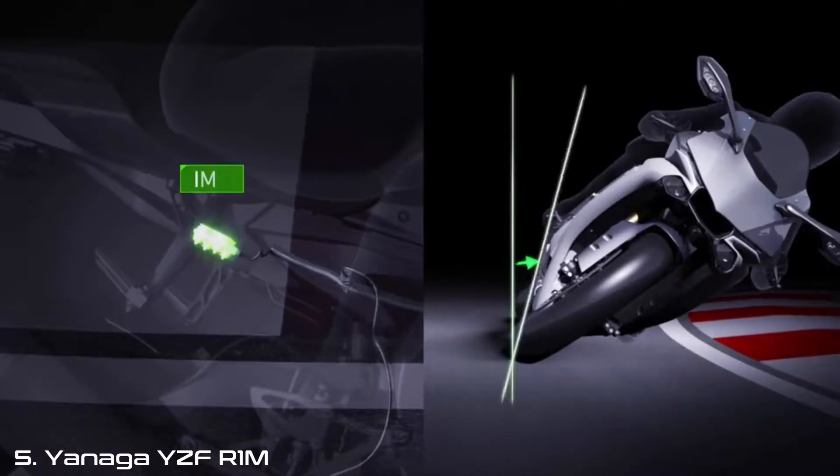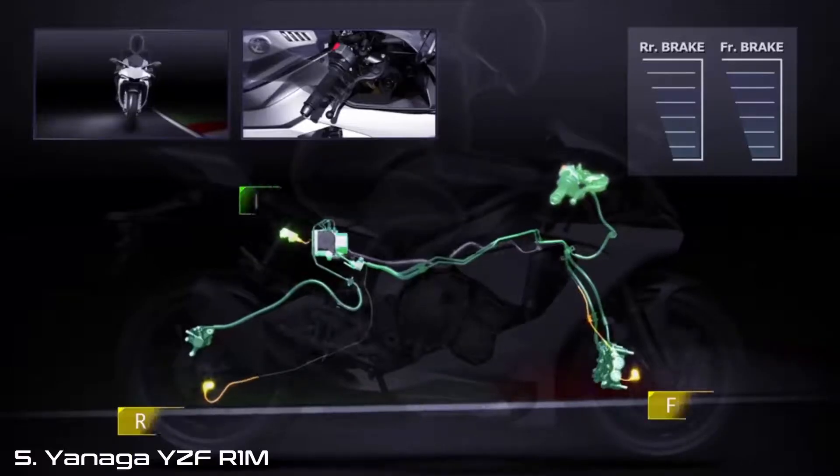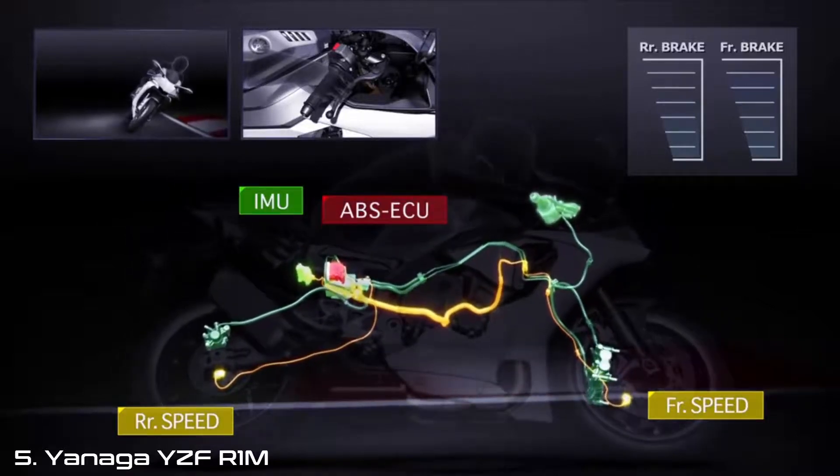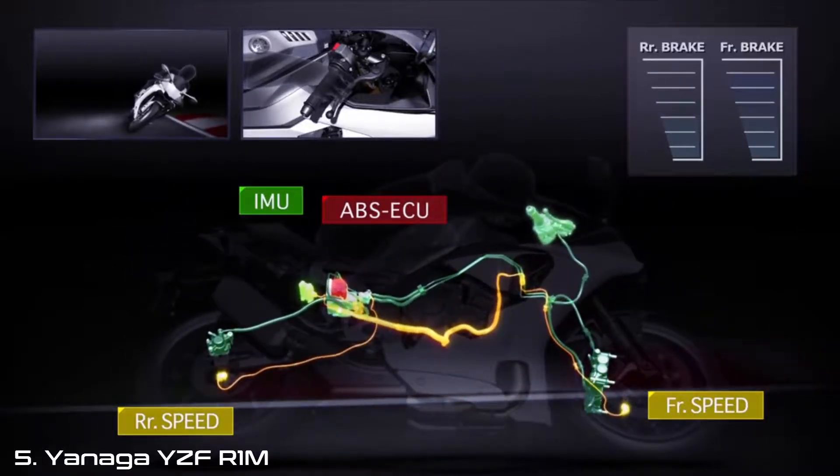We will then walk you through, step by step, the seven control systems that give you an unprecedented ability to set up your R1M to your riding style, capability and track conditions.